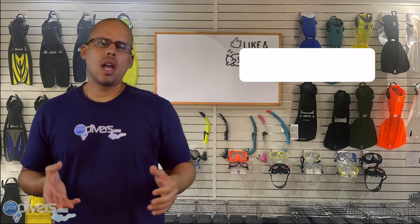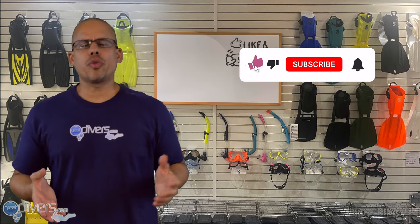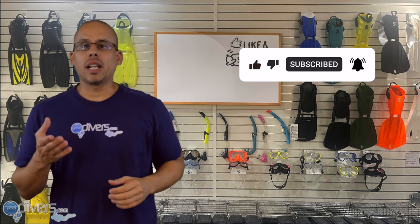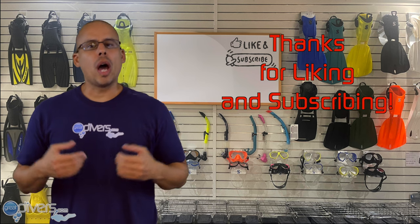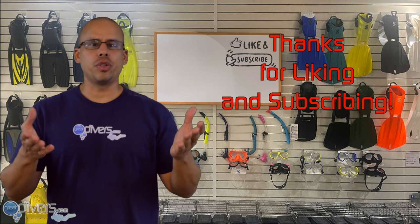If you like this video, please do us a favor and click the like button, subscribe, and click the bell icon so you don't miss any of our content. This helps our channel grow and will help other divers see the information you're watching now.